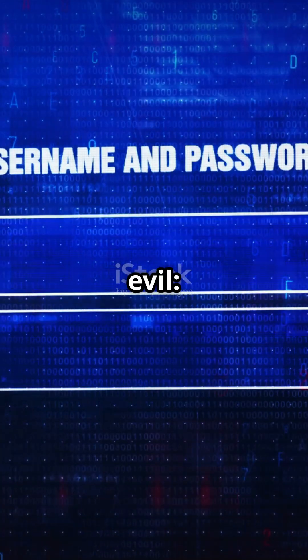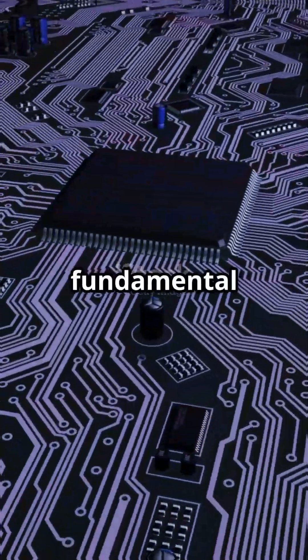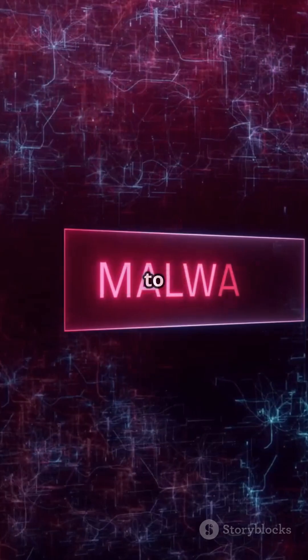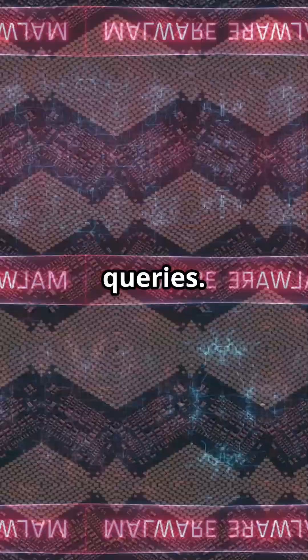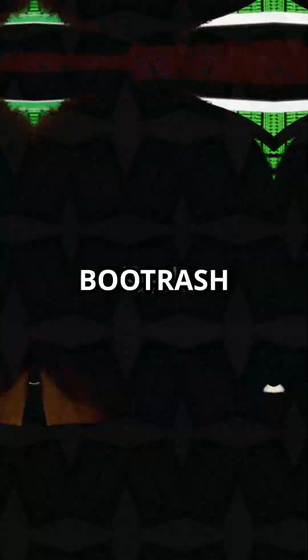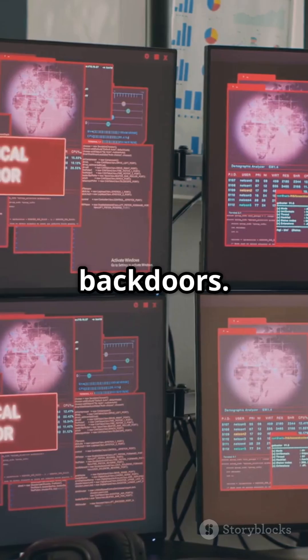Here's the genius evil. Boot trash hijacks BIOS interrupts — the fundamental communication system between hardware and software. It patches the interrupt vector table to intercept memory queries. When your CPU switches from real mode to protected mode during boot, boot trash is watching. It patches the interrupt descriptor table every single time, creating permanent backdoors.